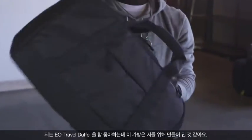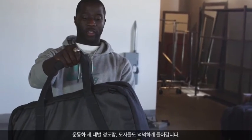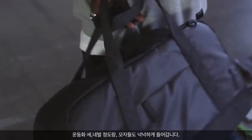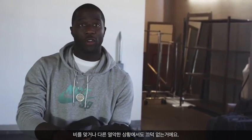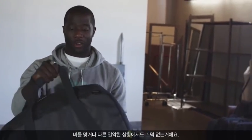I'm a huge fan of duffel bags, and this right here is perfect for a kid like me. I could put two or three pairs of sneakers in here, clothes, hats, toiletries. And the best part about it — it's weatherproof. So if you're caught in the rain or you want to just beat this bag up, it's going to hold up and move how you move.